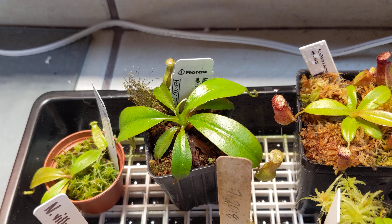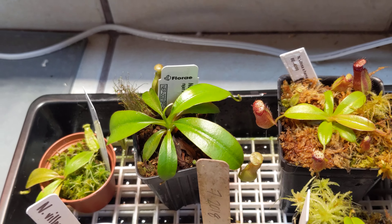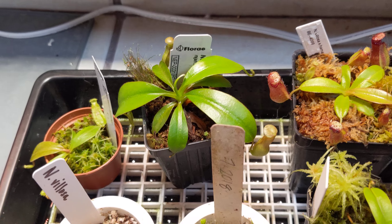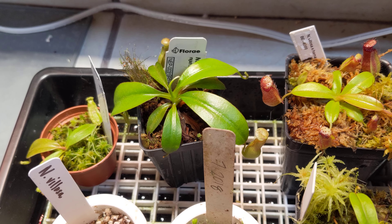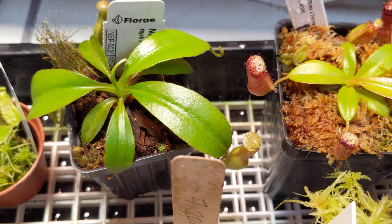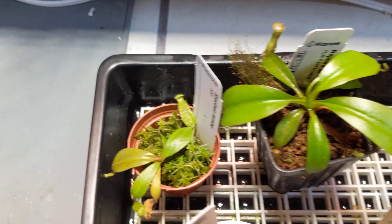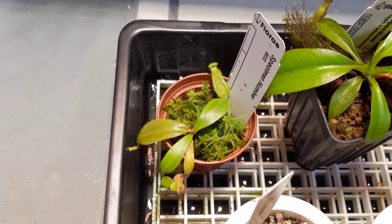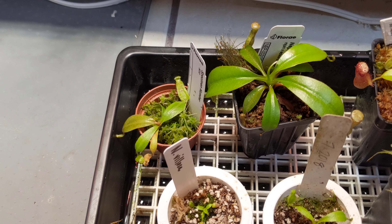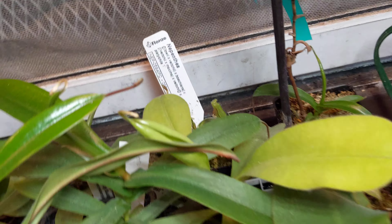Next to it is a Raja ex Edward Sienna. This is a rare plant to find because Edward Siennas are a pain to grow — they like to be an intermediate when they're actually an ultra highland, so they have a very sensitive range and need high humidity. This one has been fine in the way I've been growing it — it gets a new leaf jump every time, with nice big pitchers that are tall like an Edward Sienna with a Raja opening. It's a really complex plant and I have two of them.